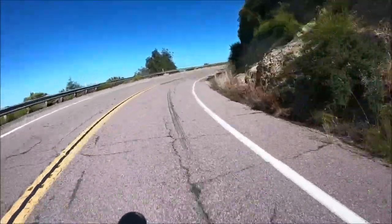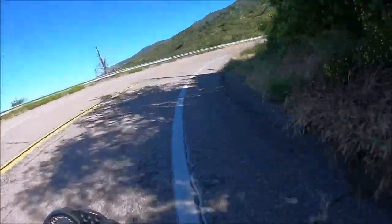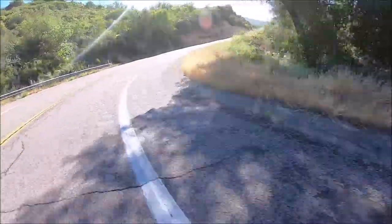Let the hill do the work — let the hill do all the work. Look ahead.